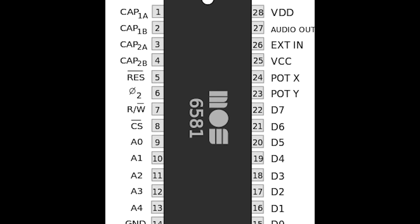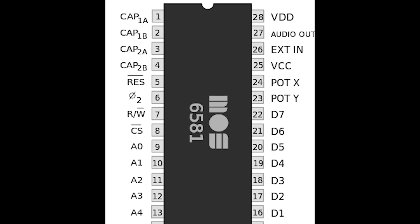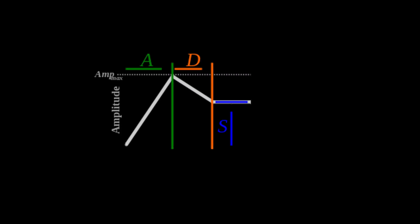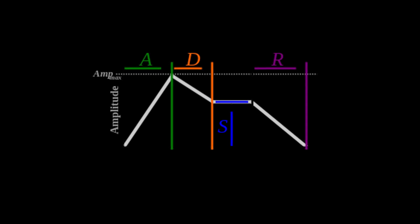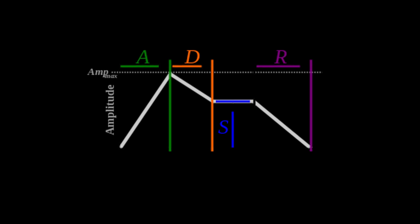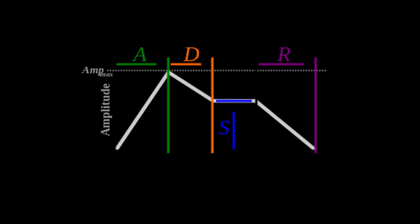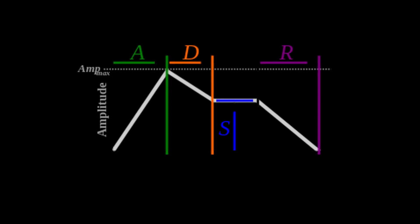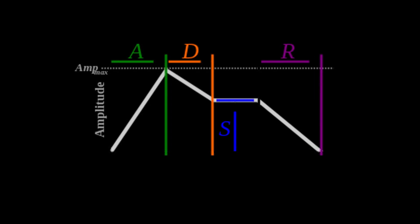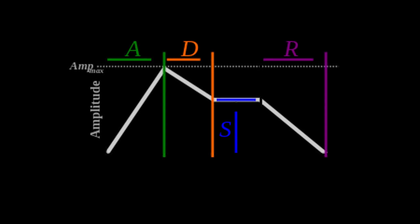All voices had ADSR support. ADSR is a term borrowed from the field of electronic music and sound editing. It stands for attack, decay, sustain, and release. These four elements are parameters for what's known as an envelope generator. Using them allowed programmers to easily define a wide range of sounds, ranging from clangs, drums, and explosions to peaceful ocean waves and stringed instruments.